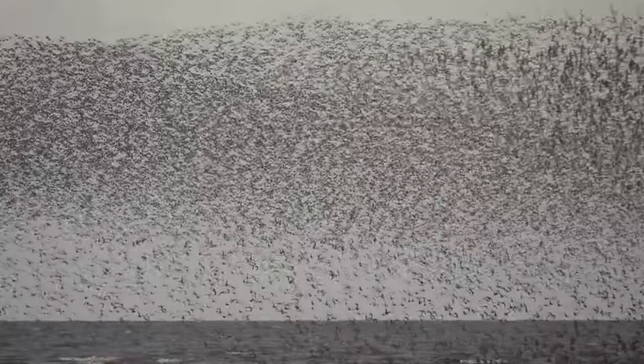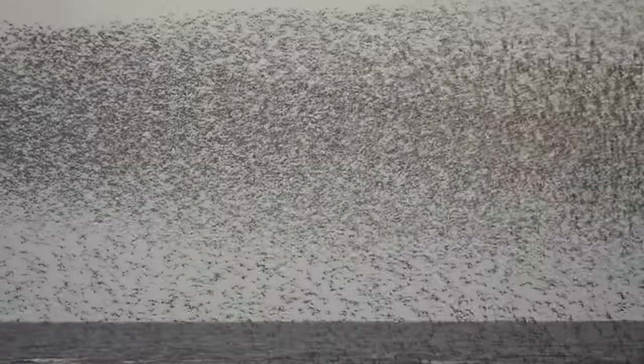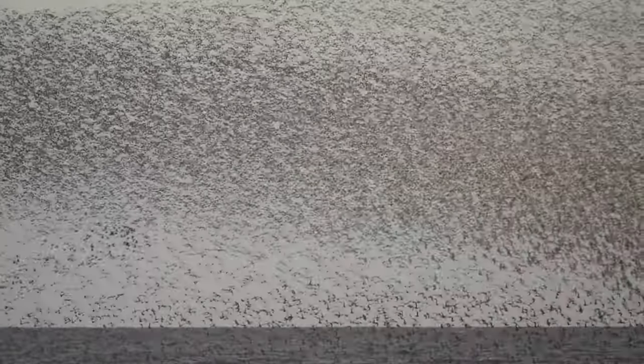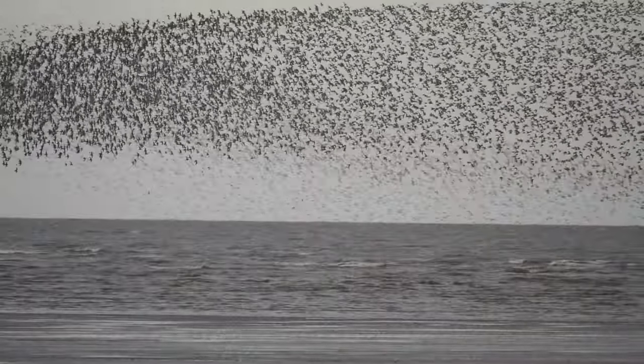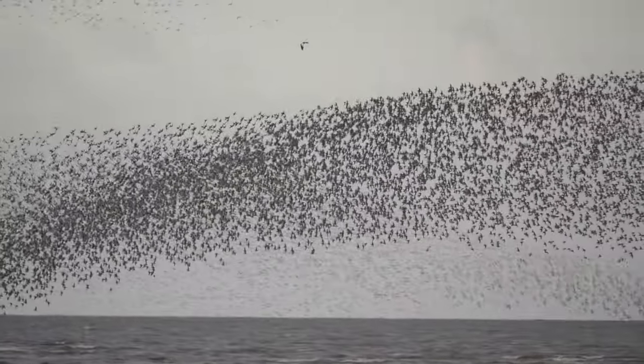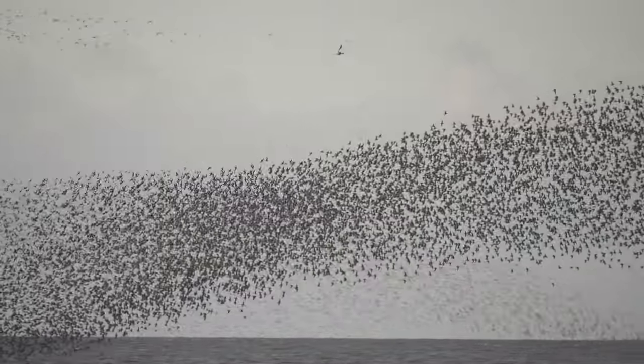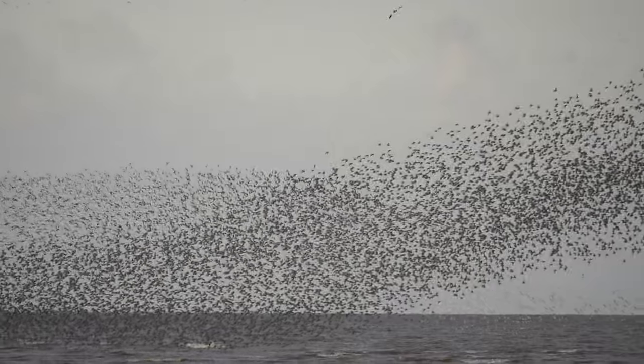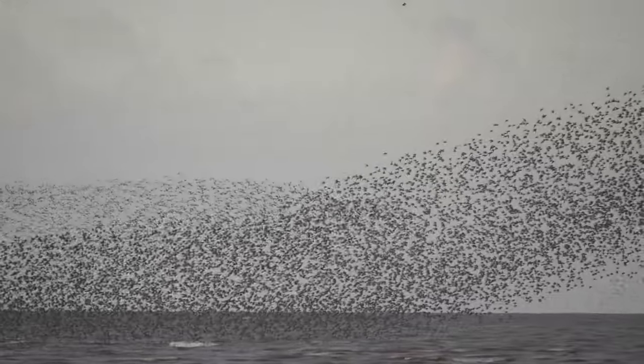The knot swarm just like starlings do when they go into their roosts, so it is a spectacular sight and it's probably the best view you get of this anywhere in the country. There are other places where they gather in these sorts of numbers, but they come particularly close to you here and it is just wonderful to see. Apparently there's about a hundred thousand knot out there.